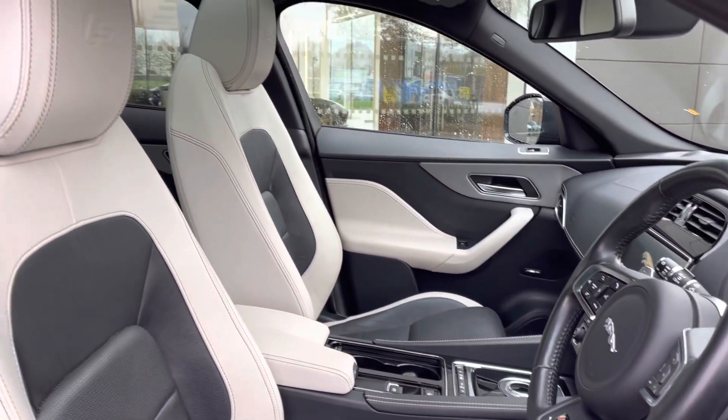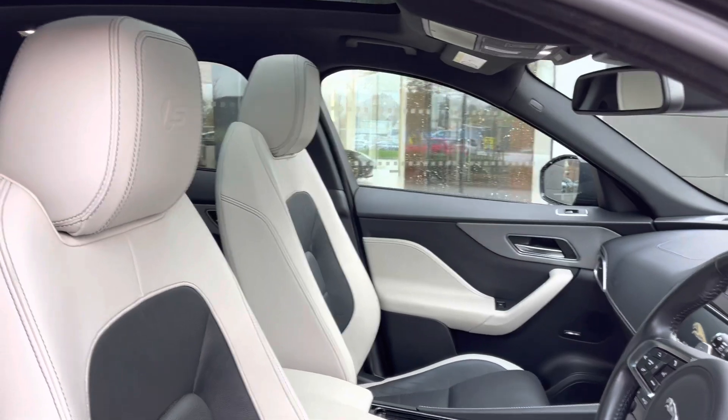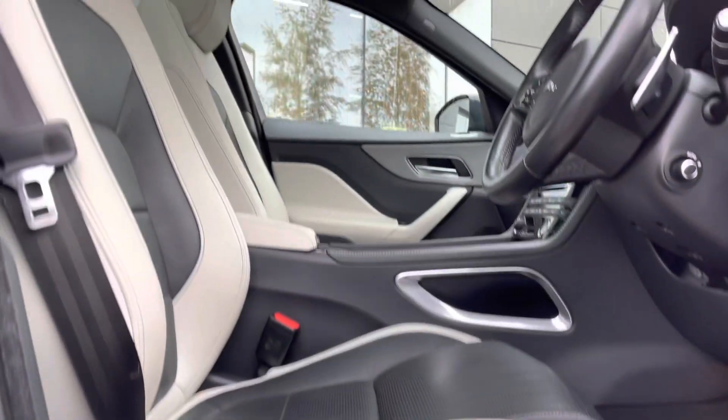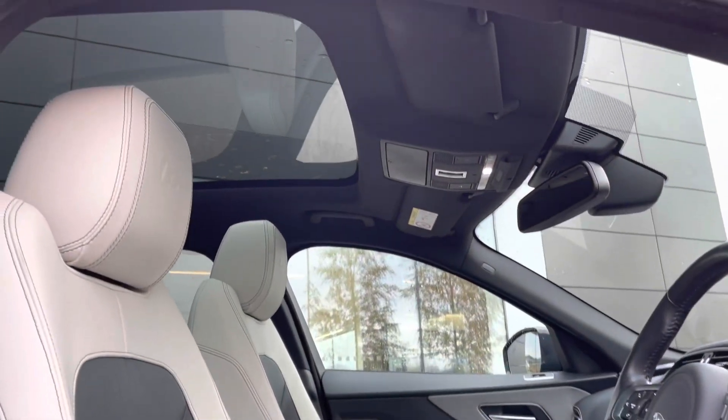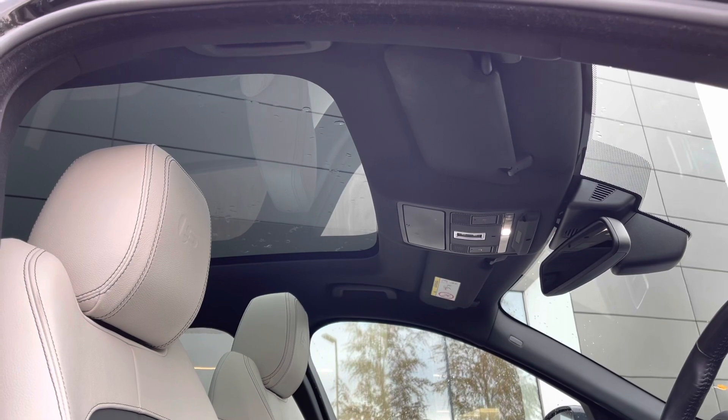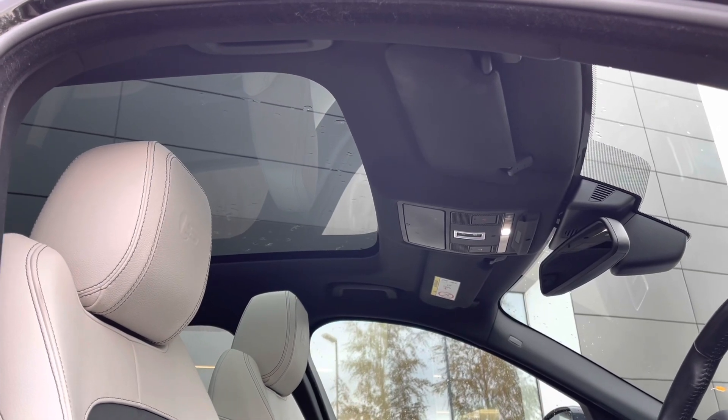A fantastic 380-watt Meridian sound system follows, and the driver and passenger can benefit from the gorgeous 10-way electrically adjustable and heated front sport seats. There is also a panoramic roof equipped on this vehicle, which truly enhances the overall experience for both you and your passengers.